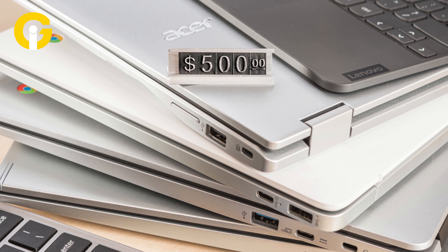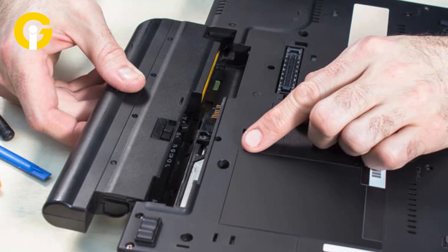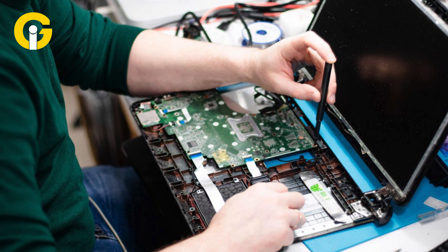Cost-wise, Chromebooks are a compelling choice for budget-bound individuals and something they can easily carry around like a normal laptop. While a low-end laptop costs around 500 dollars, laptops come a little costlier in comparison with Chromebooks.